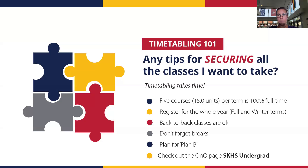New this year is an OnQ course page. Go to the Queen's main website, click the drop-down menu in the top right corner, and click OnQ. We've created a course called 'SKHS Undergrad' — it has information about registration, a lot of what I've just covered, Zoom drop-in session links, and information about kinesiology orientation. I'm holding one-on-one Zoom drop-in sessions this week and next week if you have a quick question. Make sure you check it out if you haven't already.